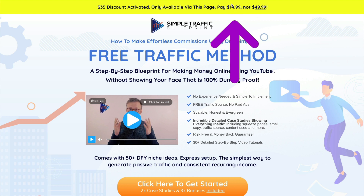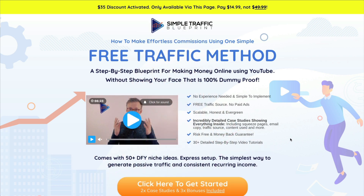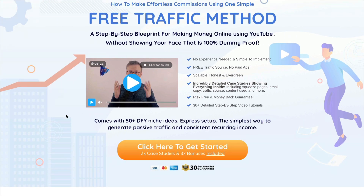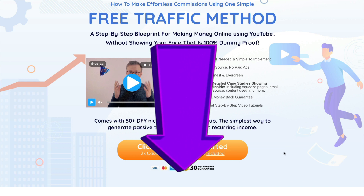For the price of a pizza, you will get extensive training on how to earn your first commission online using YouTube. And don't worry, you don't have to show your face. Not only is the training extensive, but it comes with 50 done-for-you niche ideas, an express setup, and you'll see that this is the simplest way to generate passive traffic and consistent recurring income. So go ahead, click my link. You'll be so glad you did.